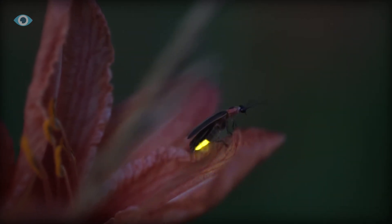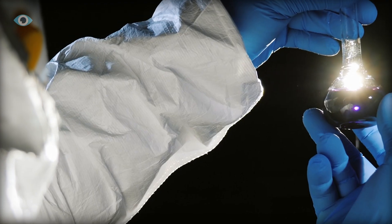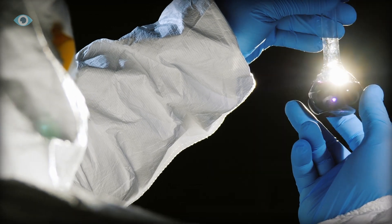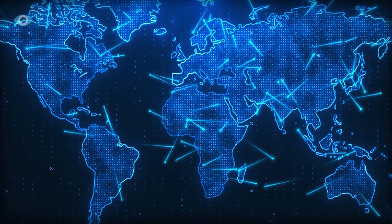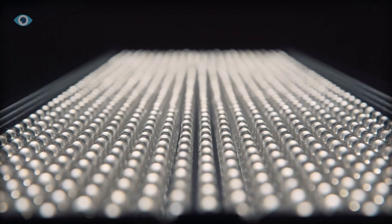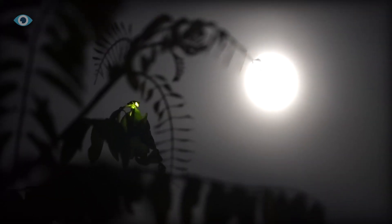By studying the remarkable efficiency of fireflies and their mastery of chemoluminescence, scientists have uncovered a way to make our lighting technology not only more efficient, but also more sustainable and powerful. As we continue to face the challenges of the 21st century — from energy shortages to climate change — innovations like these offer a glimpse of what's possible when we look to nature for solutions. The future of lighting is bright, thanks to the tiny, glowing insects that have been lighting up our nights for millennia.